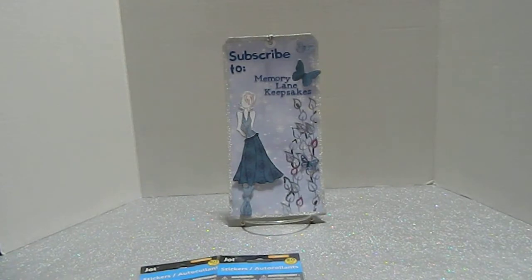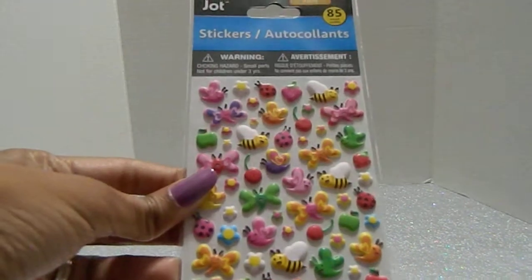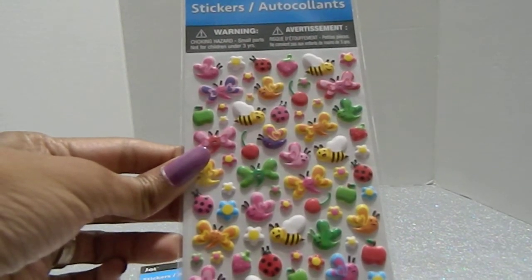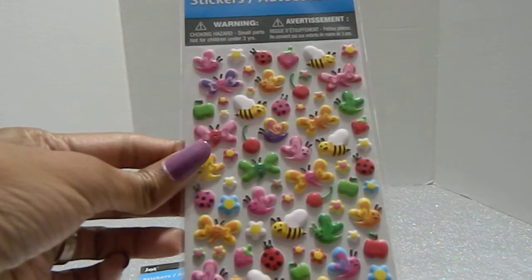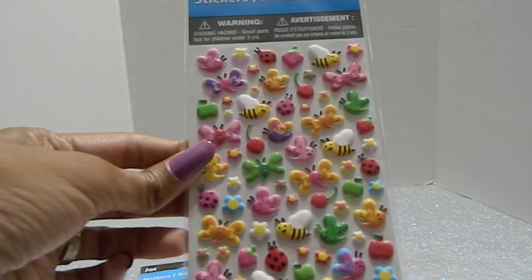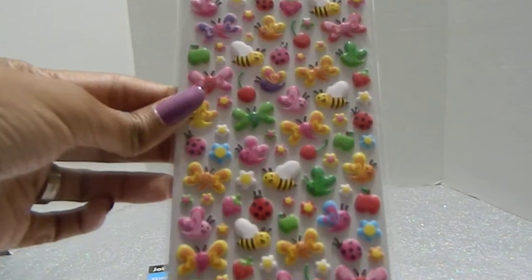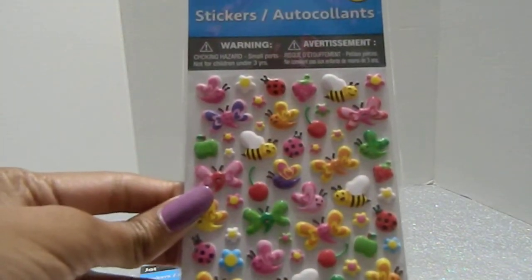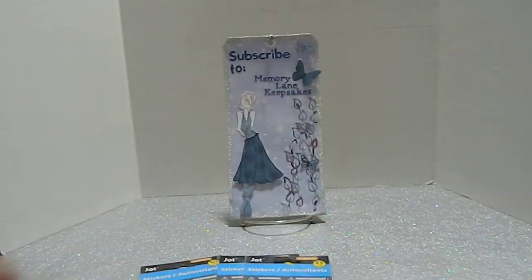Then there are these spring stickers - 85 count. They have butterflies, bees, ladybugs, flowers, strawberries, and cherries. There's a little bit of everything with this one. I love that all these stickers are puffy stickers; they'd be really neat to use in pocket letters.